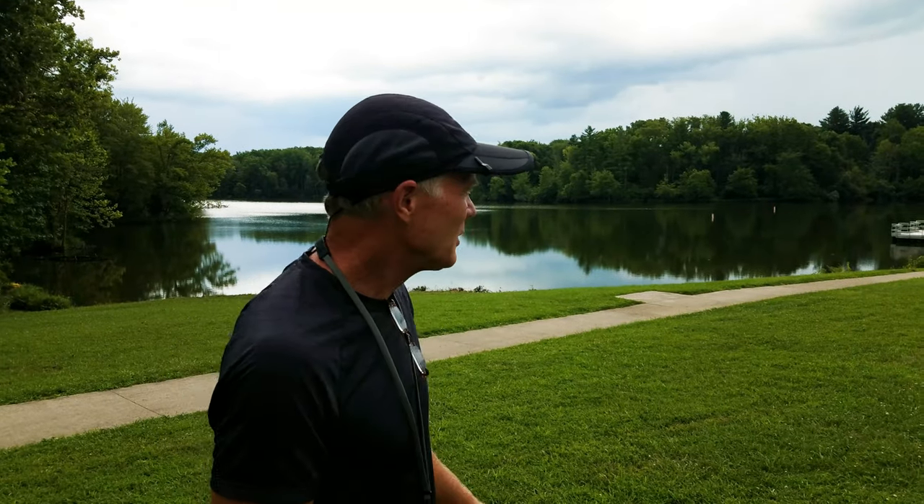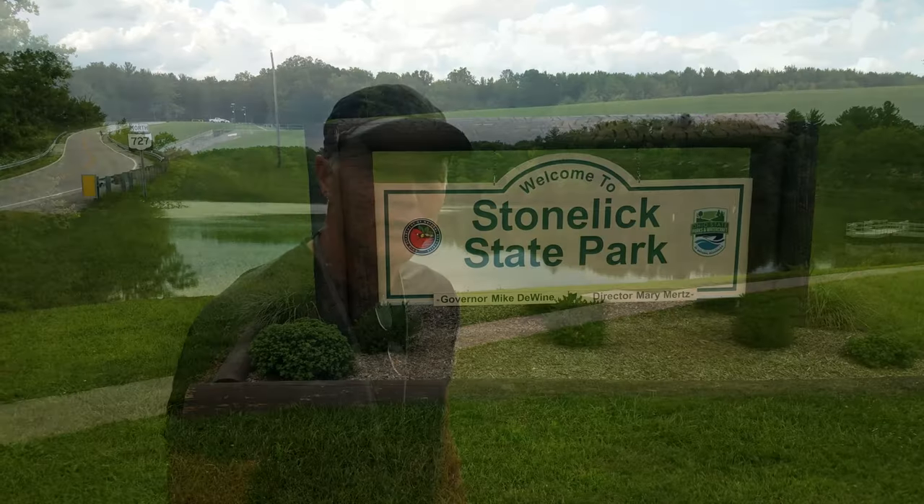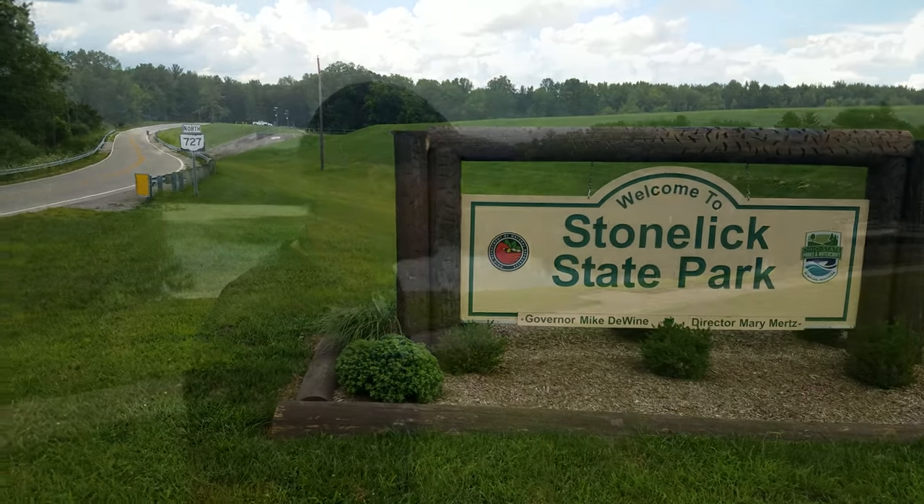So we're on a field trip today. We're at Stone Lick Lake, Clermont County, Ohio. We're going to show you a different ecosystem. We're going to go kayaking today, but I wanted to introduce the lake a little bit.